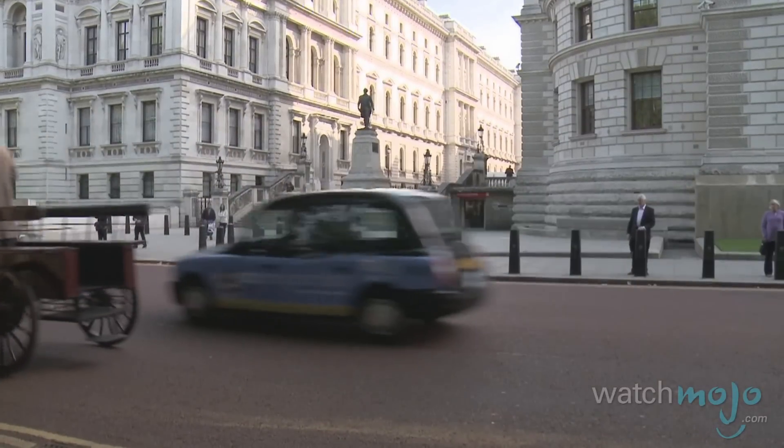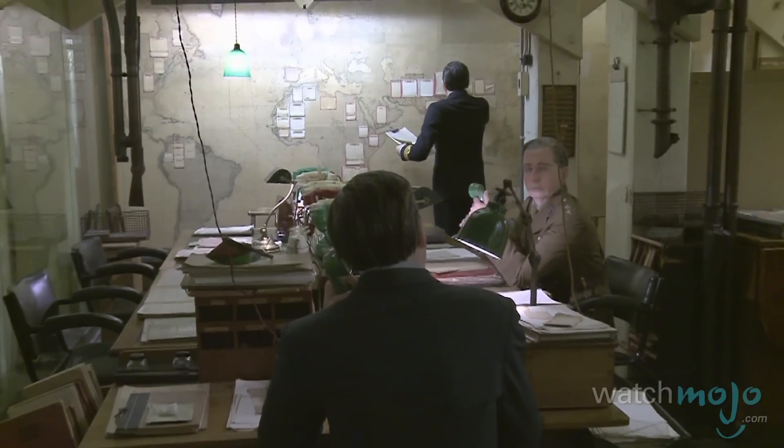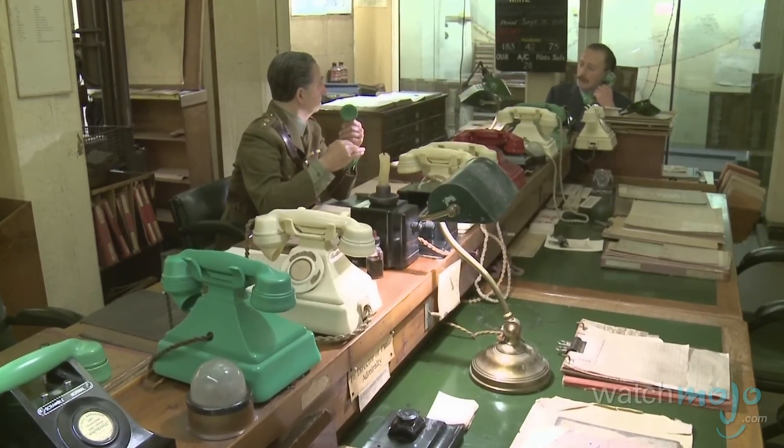Another fascinating museum not to miss is the Churchill War Rooms. These rooms were built just ahead of the Second World War and were used by Prime Minister Winston Churchill as a base of operations during the conflict.